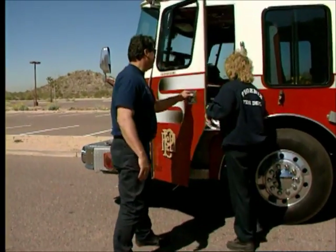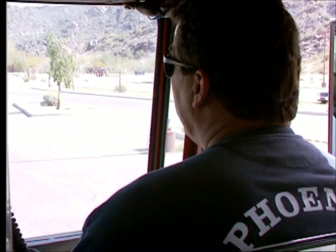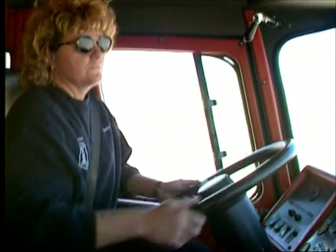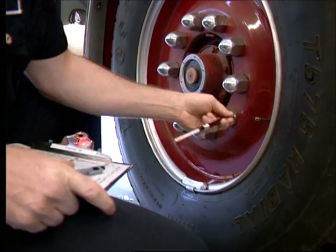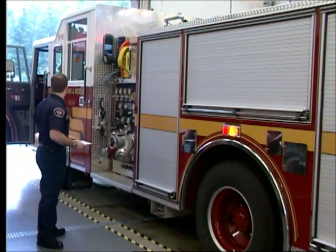Fire apparatus collisions that are blamed on driver operator error tend to be caused by overconfidence on the part of the driver, the inability of the driver to recognize danger, or a lack of understanding of the capabilities or controls of the apparatus. Actually driving the apparatus and seeing what it and you can and cannot do under various conditions is crucial to becoming an experienced driver operator. Although you will have little control over apparatus design, you will have responsibility to maintain the apparatus in a safe condition. By following an effective preventive maintenance program, your department can minimize the hazard of accidents caused by equipment failure.